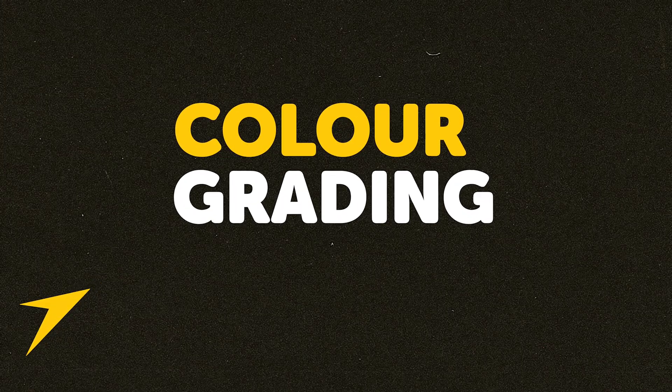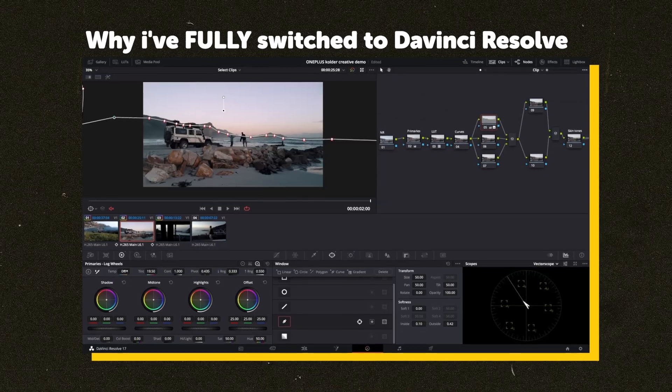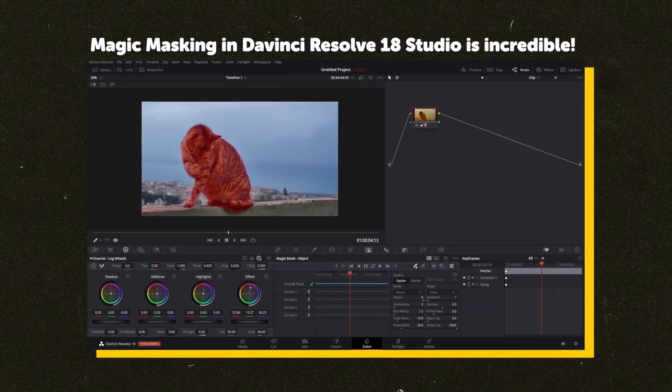Let's kick into grading. DaVinci Resolve — it's no secret that its color grading is just miles above any other app out there. From the beautiful color interface to the Magic Mask, there's no editor that even comes close.